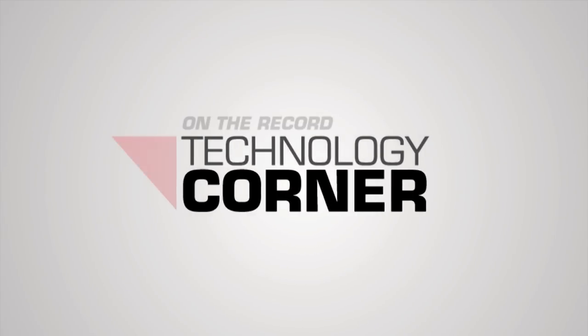Now here's Jack Zemlicka with the latest from the Technology Corner. The types of ag technology that manufacturers are developing, dealers are selling, and farmers are adopting is changing. A combination of factors are contributing to the evolution including market instability, commercial momentum for increased machine automation, and more connectivity with technology.